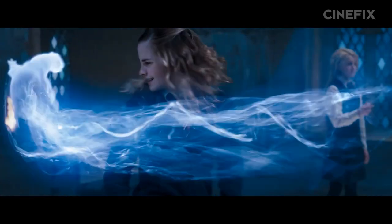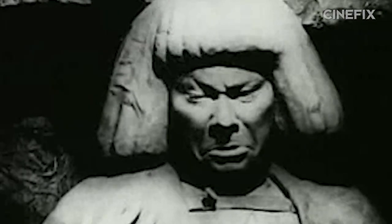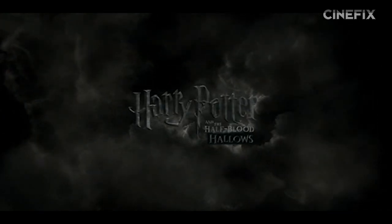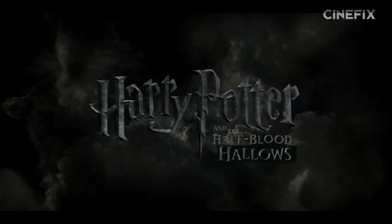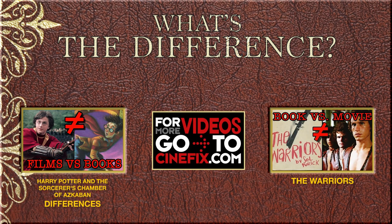The movie also has the kids doing tons of non-verbal spells, which in the later books is significant — but that's for part three of our What's the Difference Harry Potter-a-thon: Harry Potter and the Half-Blood Hallows. Make sure to like and subscribe and stick around CineFix for more What's the Difference?